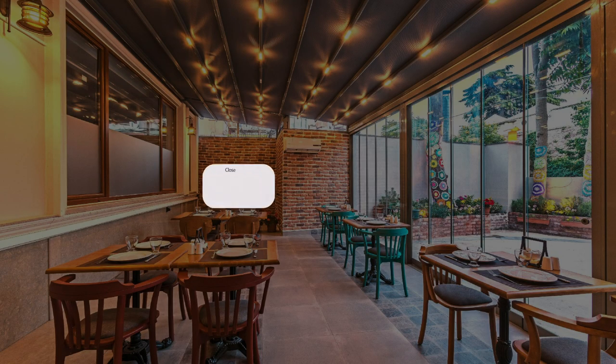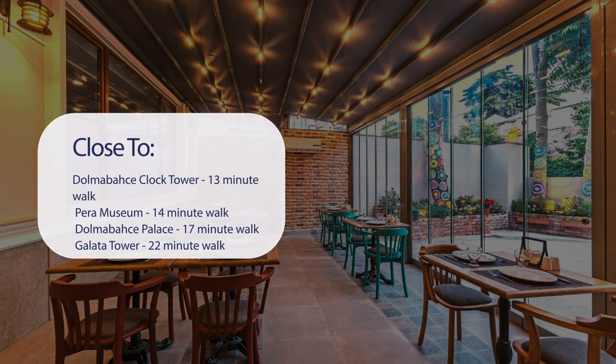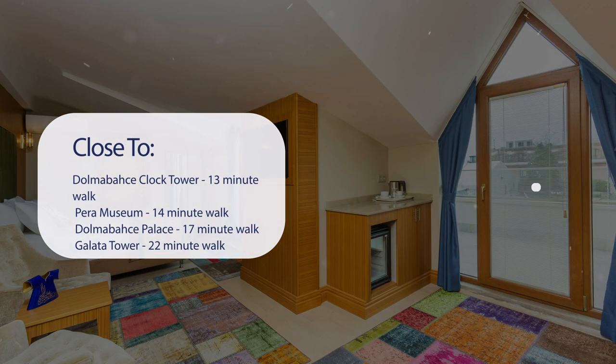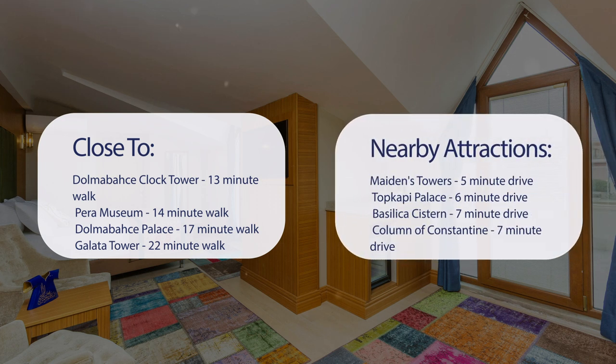It has a pretty good location. It's pretty close to Dolmabahce Clock Tower — 13 minute walk; Para Museum — 14 minute walk; Dolmabahce Palace — 17 minute walk; Galata Tower — 22 minute walk. Also close to attractions like Maiden's Tower — 5 minute drive; Topkapi Palace — 6 minute drive; Basilica Cistern — 7 minute drive; and Column of Constantine — 7 minute drive.